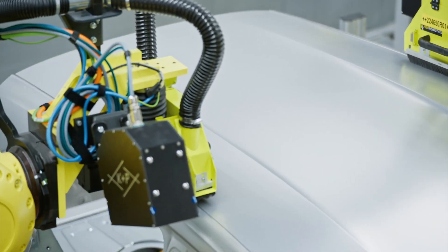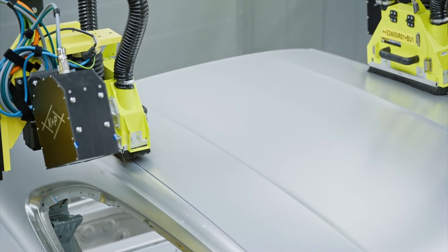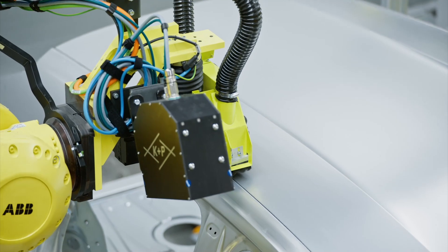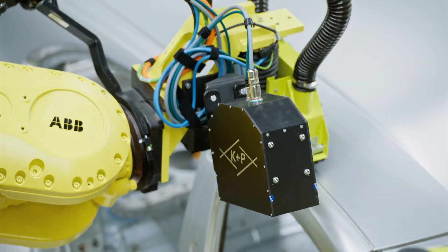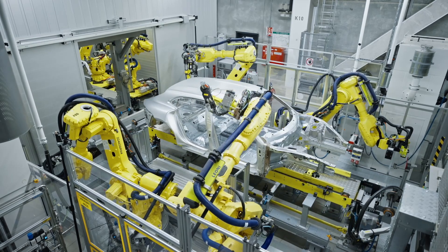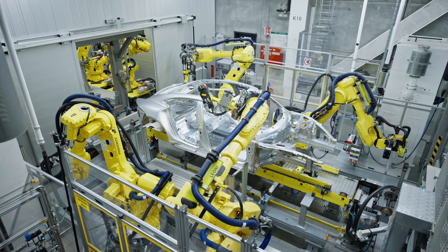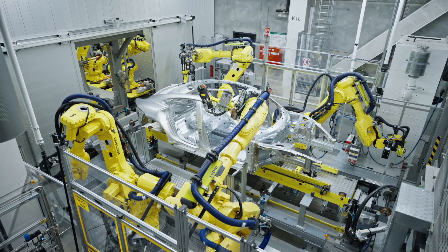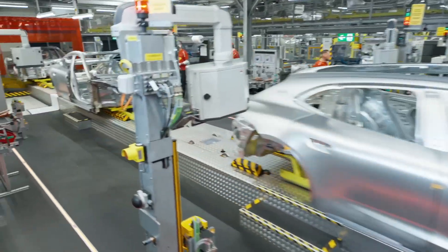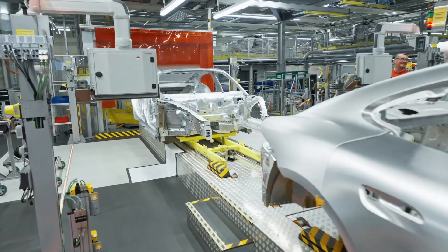Despite the high level of automation in the body assembly of the Porsche Taycan, workers still need to check after completion for several reasons. Automated systems can perform repetitive tasks accurately, but they may not detect all potential defects or errors. Human inspection is essential to ensure that each vehicle meets the required quality standards before moving to the next stage of production. Human workers are better equipped to identify and address any irregularities that automated systems might miss.